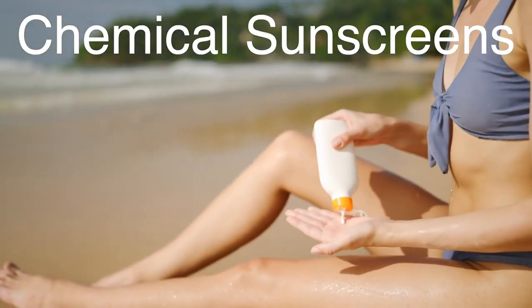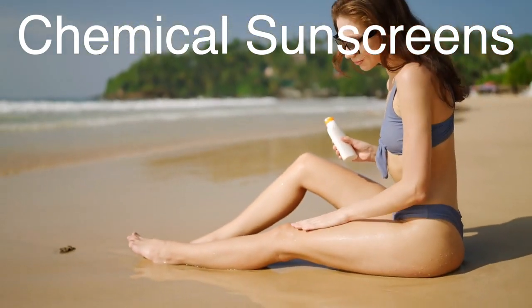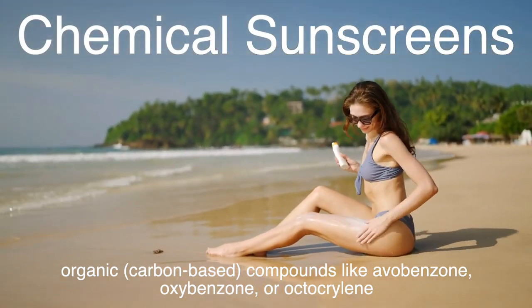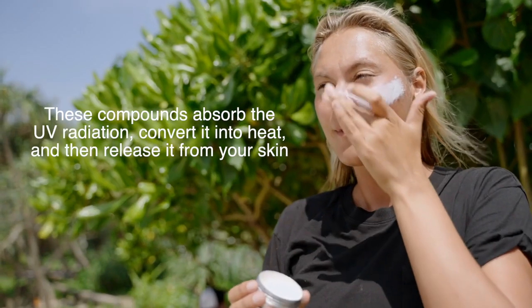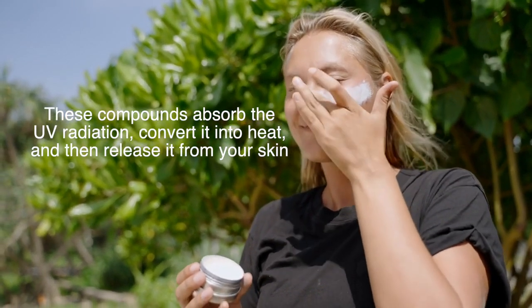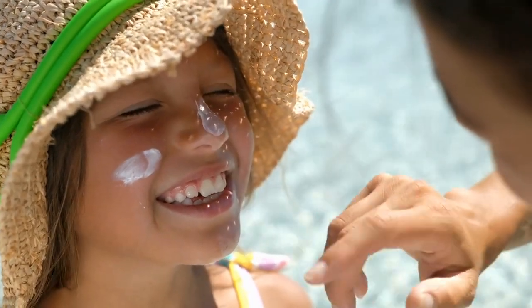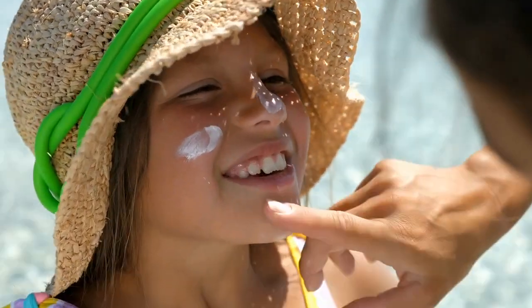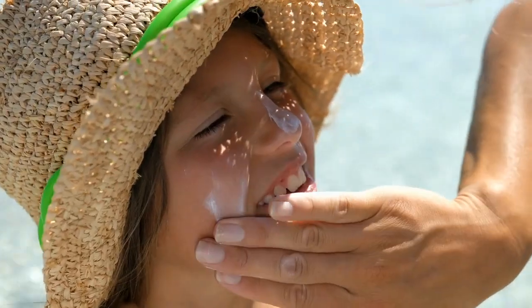Chemical sunscreens, on the other hand, work a little differently. Instead of reflecting UV rays, they absorb them. These sunscreens contain organic, carbon-based compounds like avobenzone, oxybenzone, or octocrylene. Once the rays hit your skin, these compounds absorb the UV radiation, convert it into heat, and then release it from your skin. It's almost like a mini-science experiment happening on your body. No matter which type of sunscreen you choose, both provide a barrier that protects your skin from harmful UV rays. The key is applying it correctly and making sure you have enough on, because those sneaky UV rays are always trying to find a way in.